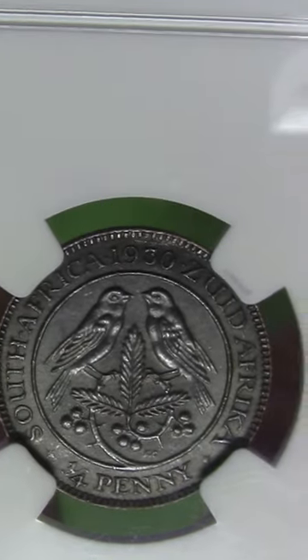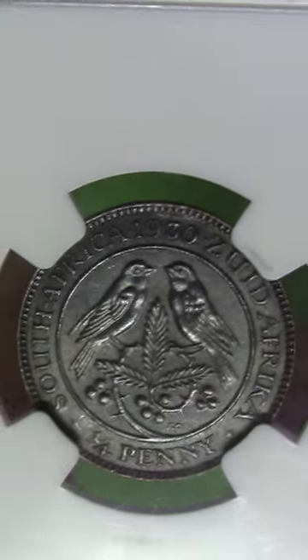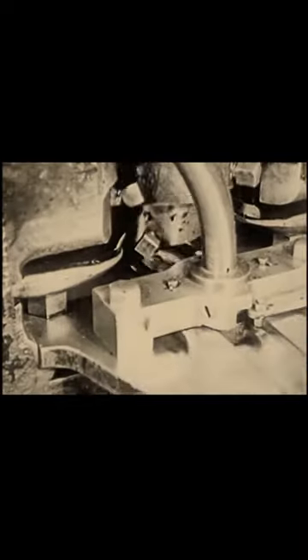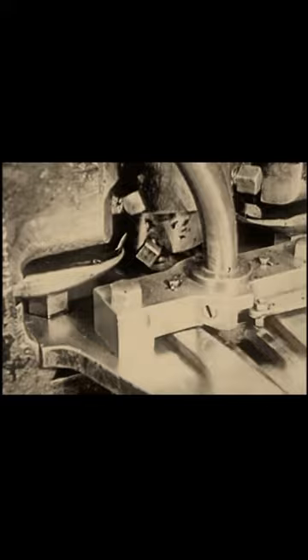Why? Mintage figures and survival rates. In 1923, 32,800 farthings were minted, and in 1930 only 6,560 — and far fewer 1930s survived as well.